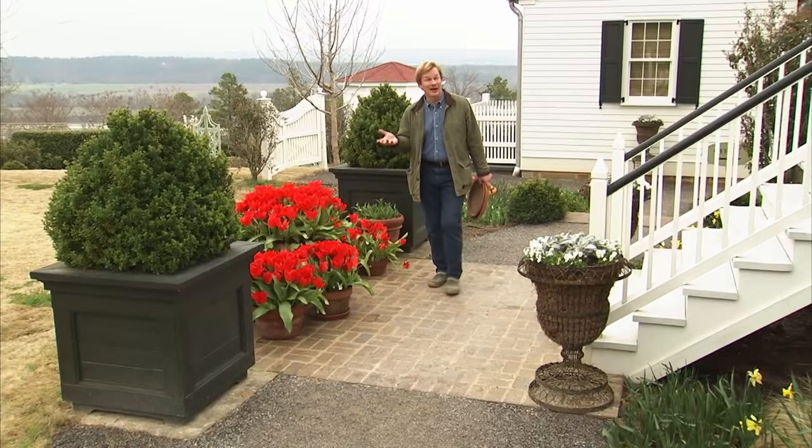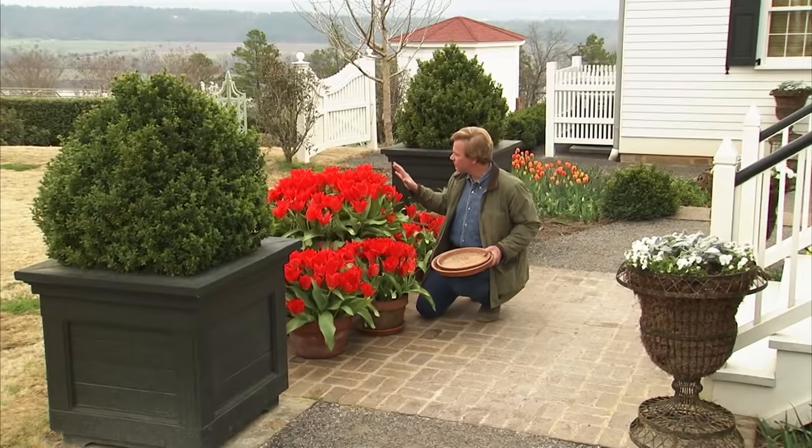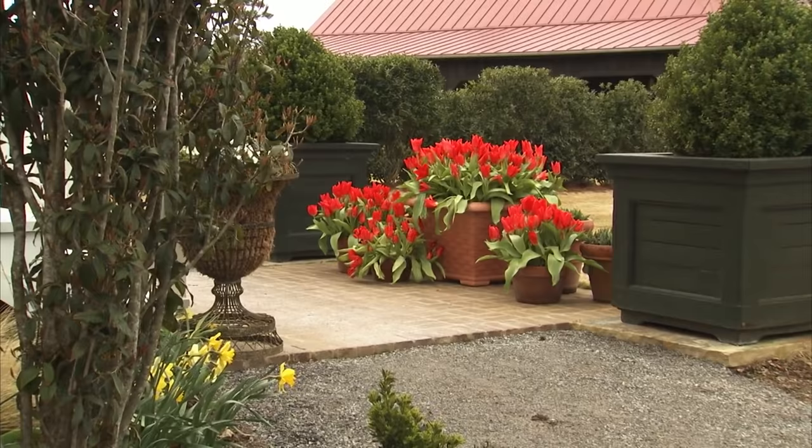One of the most exciting, if not flamboyant, times in my garden in spring is when the tulips bloom, particularly these red ones. Just look at how spectacular these blooms are. This variety is called Red Emperor, and it's one of my favorites because of its intense red color.